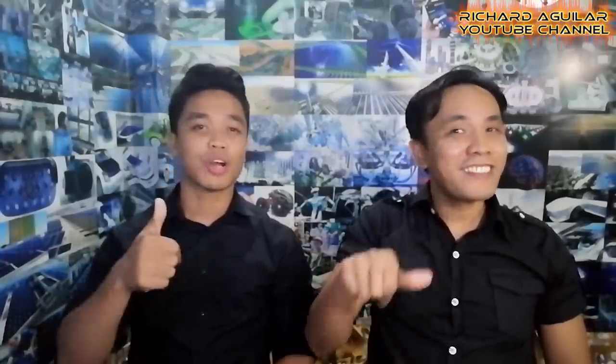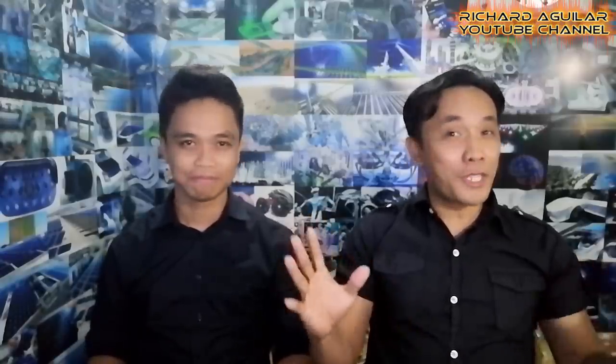And that concludes this video for today. Don't forget to like this video, subscribe, and share this with others. Once again, this is Richard Aguilar and Arthur here. Thanks for watching and see you next time!